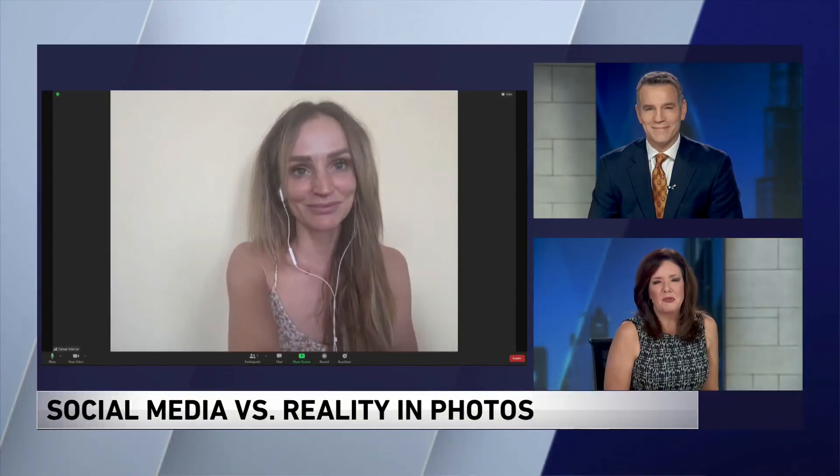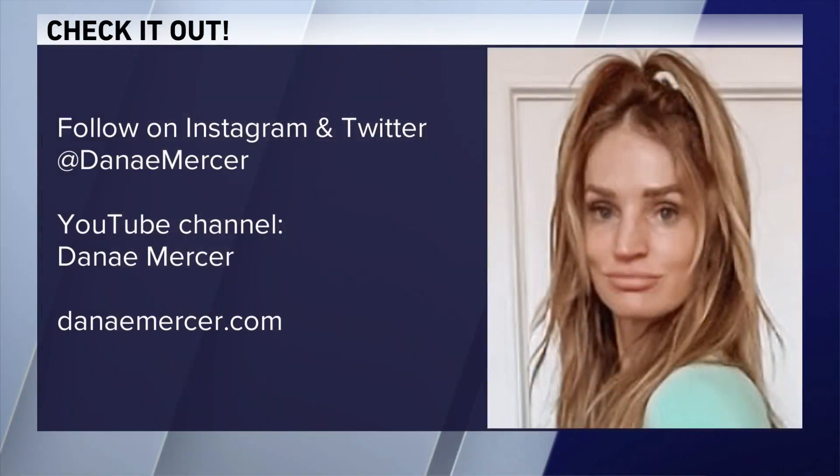We appreciate you joining us this morning, Danae. You can follow Danae on Instagram and Twitter, and check out her YouTube channel as well. She also has a website, DanaeMercer.com. Thanks for being with us.